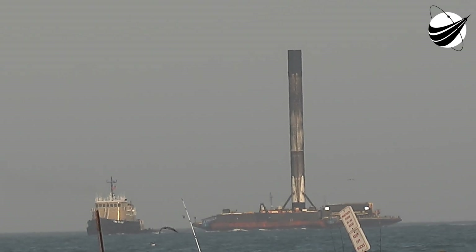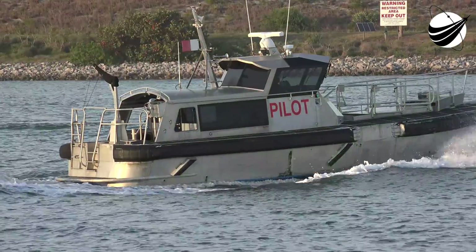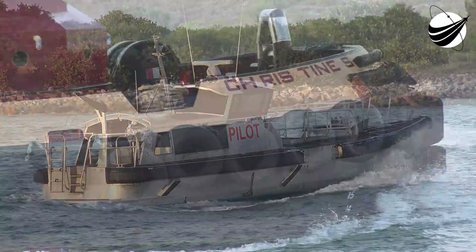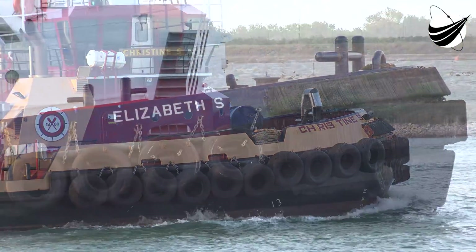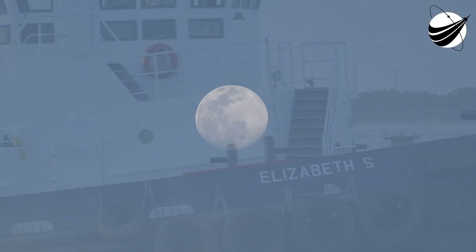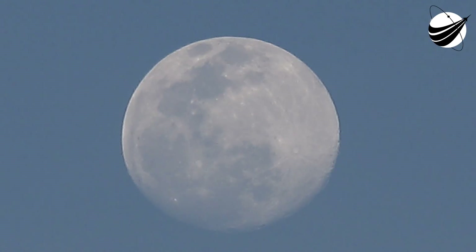Good morning, it's Wednesday, March 24th, and you're looking at a live view of Falcon 9 as it awaits its 4:28 a.m. Eastern Time launch from Pad 40 at Cape Canaveral Air Force Station. Hello from SpaceX's headquarters in Hawthorne, California. My name is Andy Tran, and I'm a production supervisor here at SpaceX. You're watching a live webcast for our 23rd Starlink mission and our 9th mission of 2021.